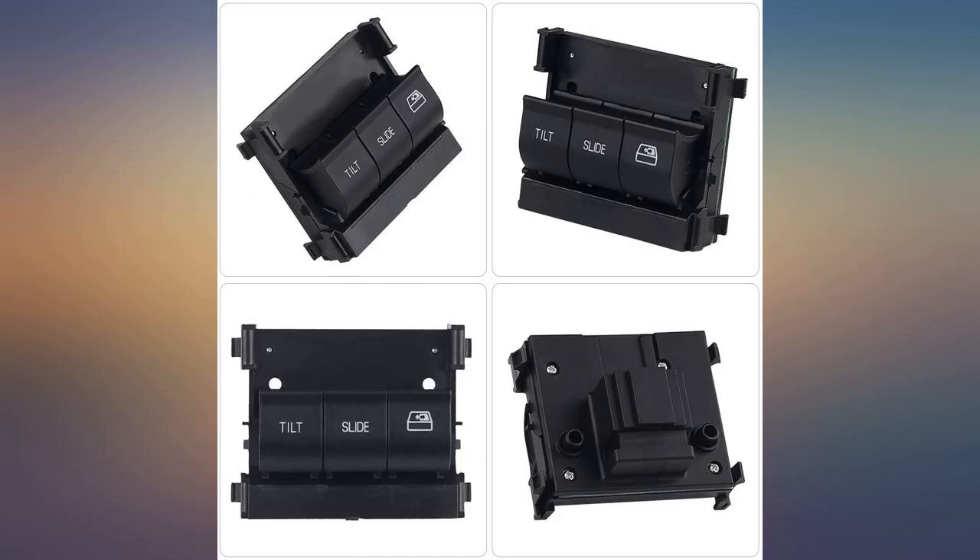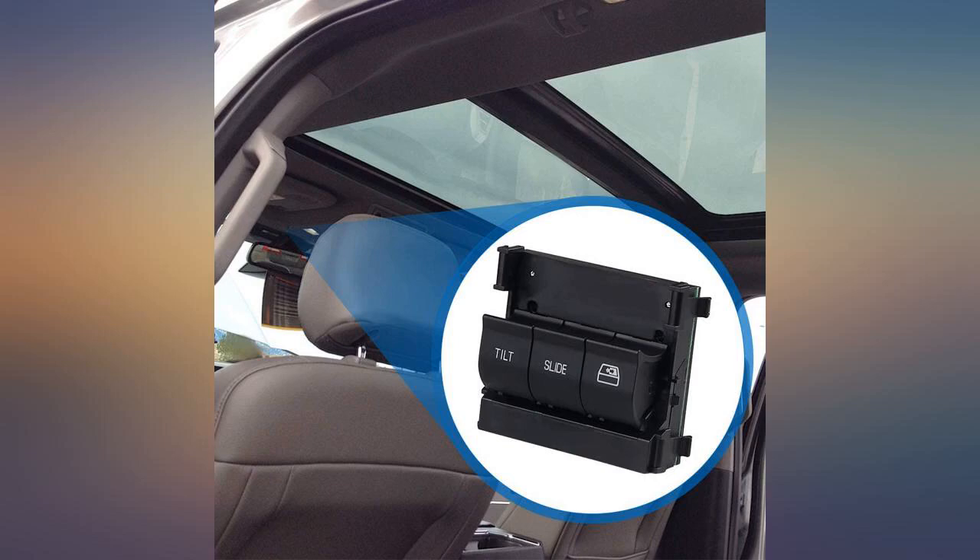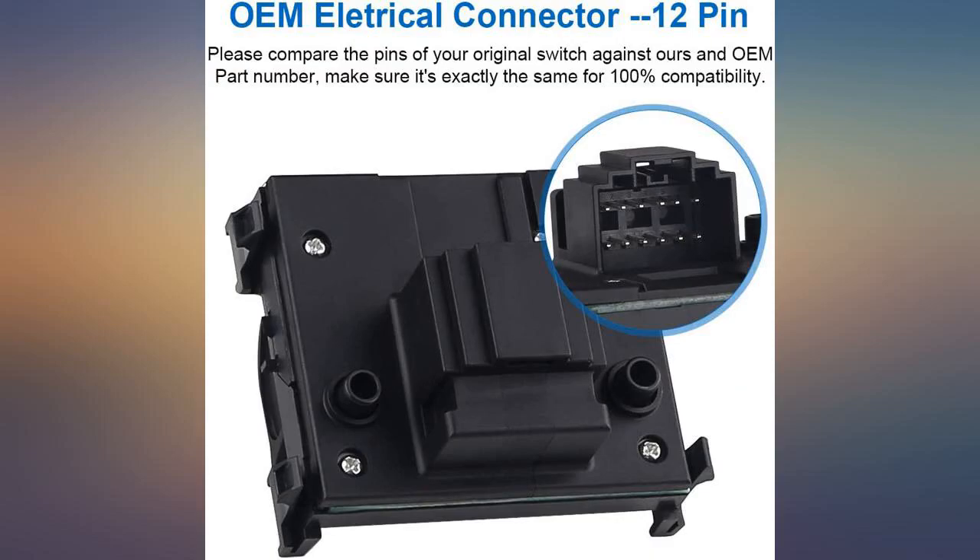This replaced the original and was an exact match to the original. It fit and worked perfectly. All three switches work and they all light up exactly as the original OEM worked. Very satisfied.